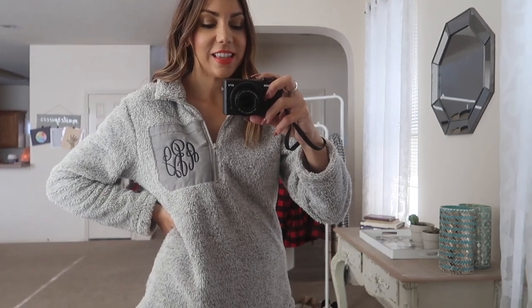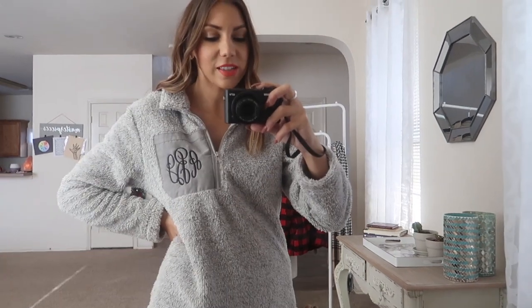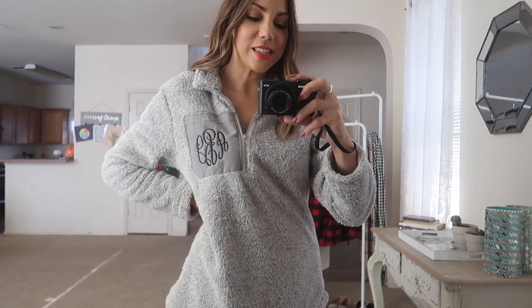This next top from Pink Lily is this monogrammed pullover, and it is seriously the softest thing both on the outside and the inside. This is my third time wearing it since I got it and I've only had it for a few days — so if that tells you anything, I'm in love. It's monogrammed so it just has my initials. This would be a great gift idea, or if you want to gift it to yourself you can do that too. Anything monogrammed is just super thoughtful.